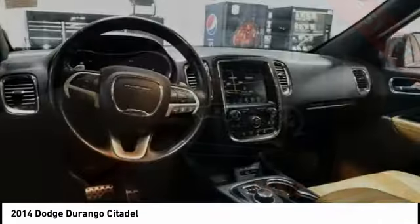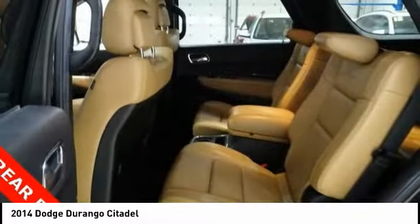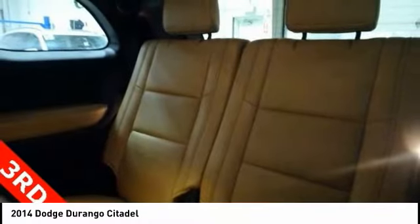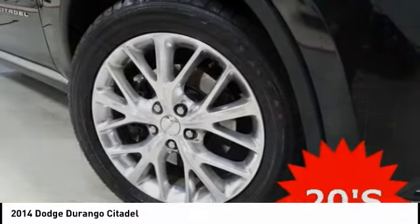Here are some of this vehicle's great options: power passenger seat, traction control, tow hitch, power lift gate, navigation system, dual airbags, air conditioning, power steering, alloy wheels, and heated rear seats.